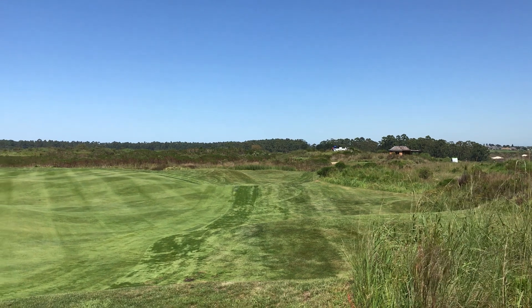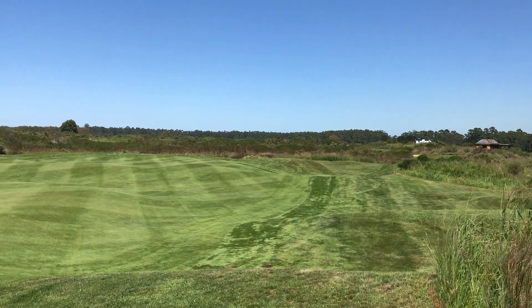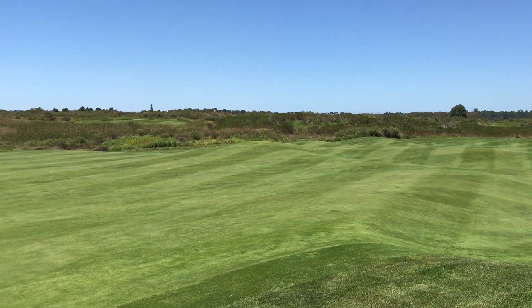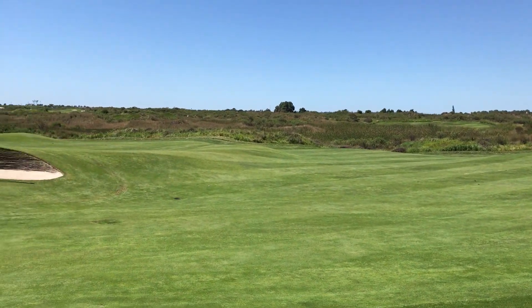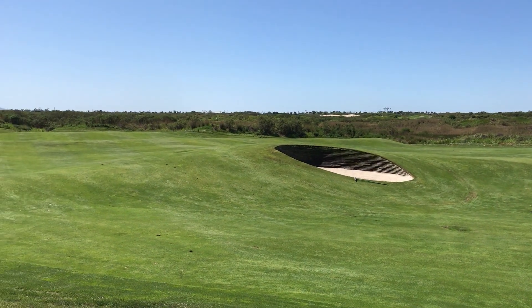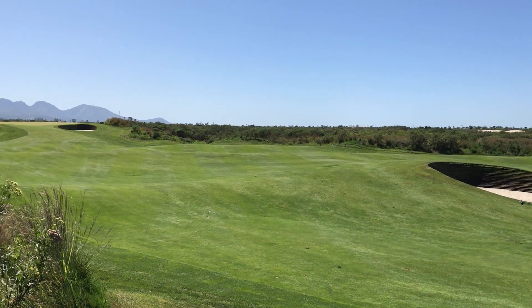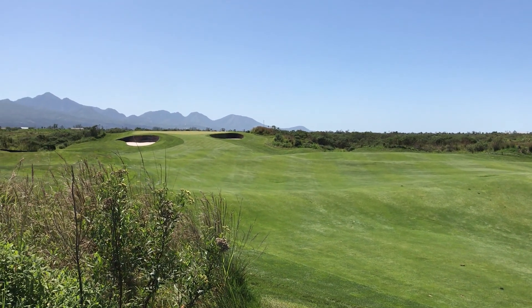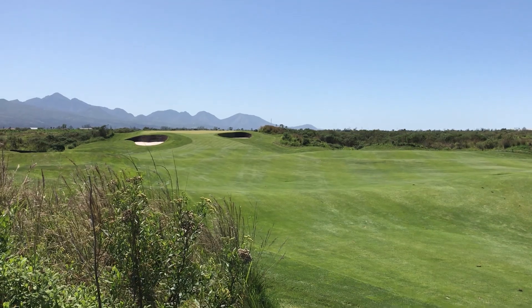This is where a player really needs to trust his caddy and the work he does. Come tournament day, there's a deep pot bunker in the middle of this fairway at 250 meters. It's up to me to tell my player — as he hasn't seen the hole — whether or not the wind conditions allow him to hit driver over the bunker and leave a short approach, or just lay up before the bunker and before any trouble.